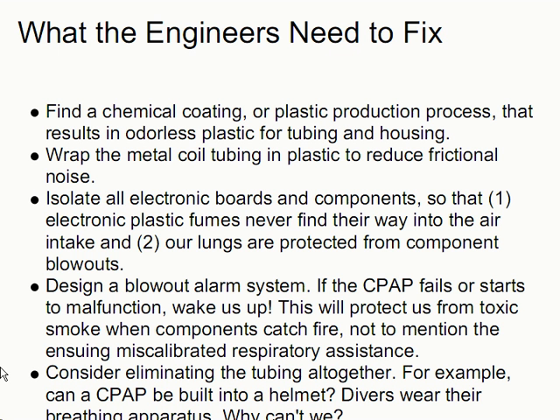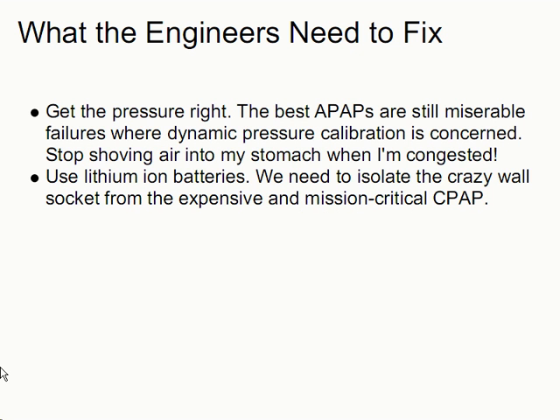Consider eliminating the tubing altogether. For example, can a CPAP be built into a helmet? Divers wear their breathing apparatus — why can't we? Get the pressure right. The best APAPs are still miserable failures where dynamic pressure calibration is concerned. Stop shoving air into my stomach when I'm congested. Finally, use lithium-ion batteries. We need to isolate the wall socket, particularly in areas where the electric system is less than reliable, from the expensive and mission-critical CPAP.